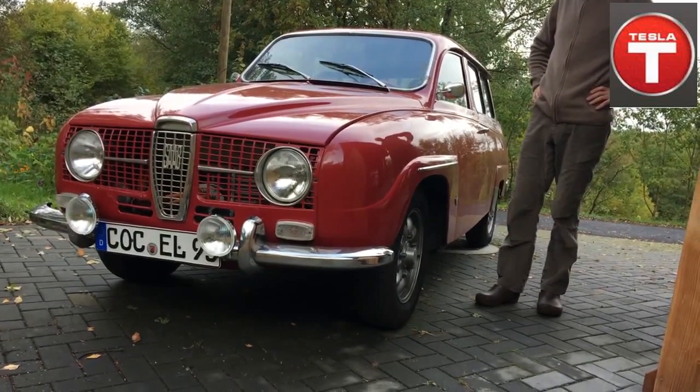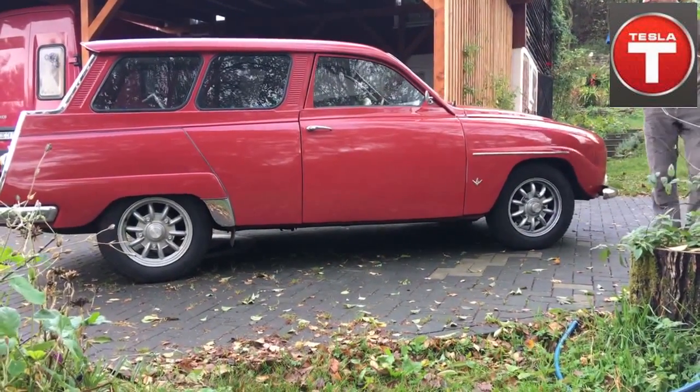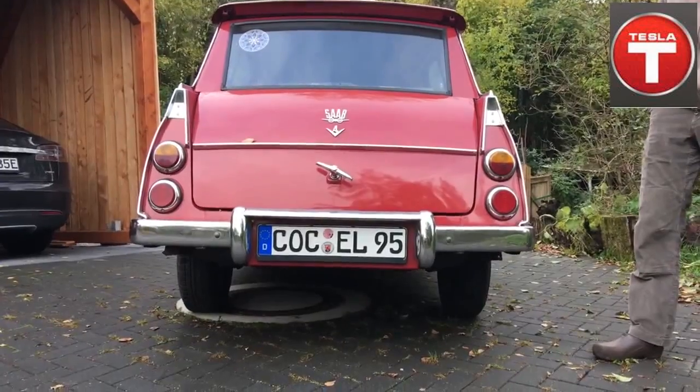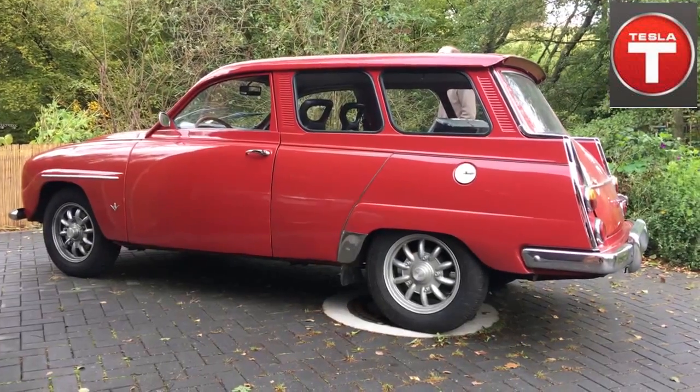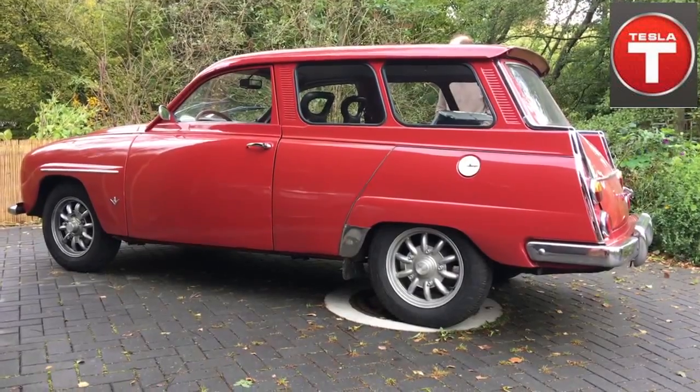Meet Rose, a Saab from 1968. Seven of these are in Germany, and this is the electric one. Saab was so beautiful, and Marko ripped out the gas engine and put in electric. Let's take a look.